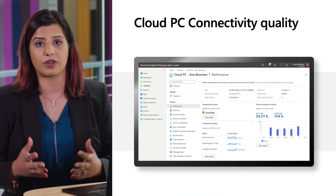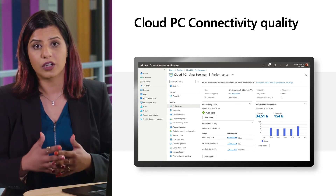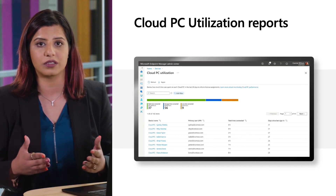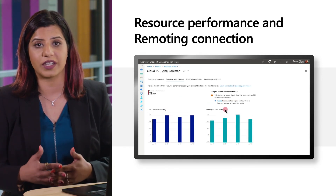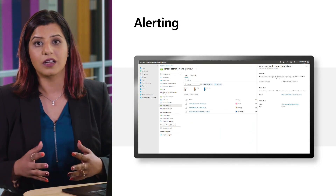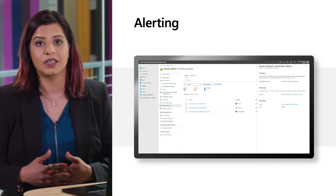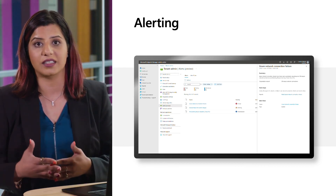Cloud PC connection quality shows round-trip time and available bandwidth, allowing admins to move their virtual network closer to the user's location to reduce latency. Cloud PC utilization enables IT admins to identify idle devices and take actions to either deprovision or reallocate to new users. Resource performance helps admins identify devices that are under-resourced on CPU and memory to take action and resize. Alerting allows IT admins to receive alerts for critical factors such as failed network connections, provisioning policy, or image uploads.